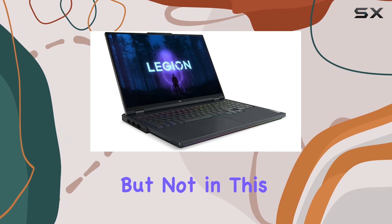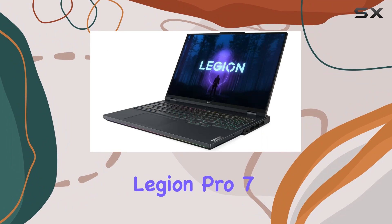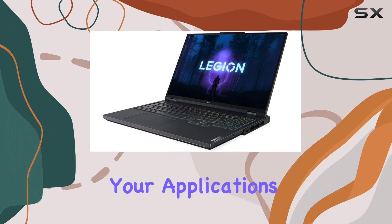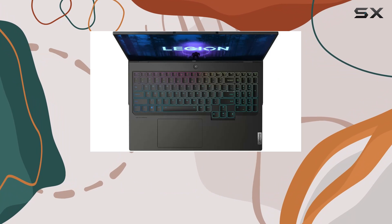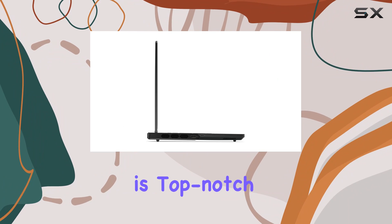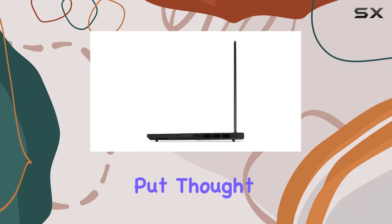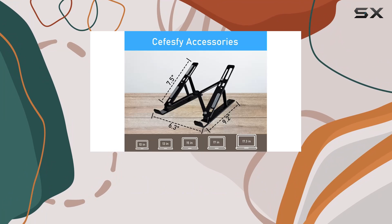With a massive 4 terabytes SSD, the Legion Pro 7 offers ample space for all your applications, games, and media. The speed of the SSD ensures that load times are significantly reduced and system responsiveness is top-notch. Lenovo has also put thought into privacy and security, integrating an FHD camera with an e-shutter.